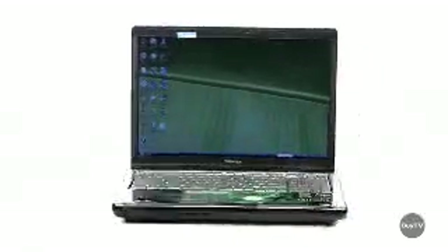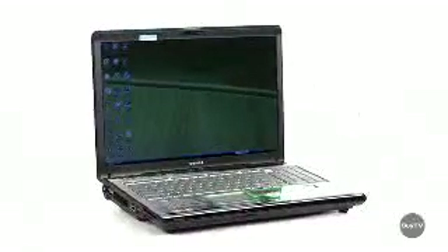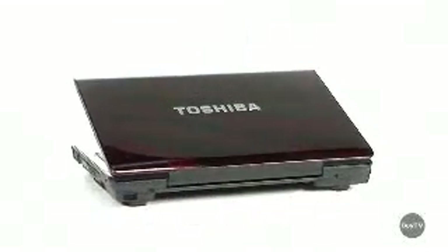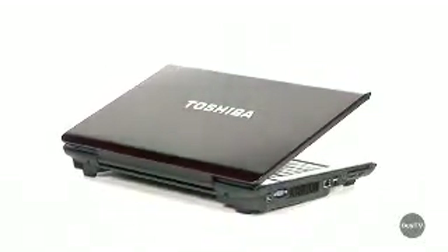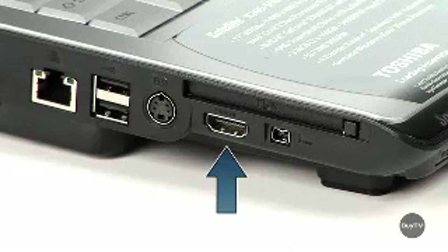The Satellite X205 packs a powerful multimedia performance into a thinner, lighter notebook, starting at 9 pounds, and in doing so offers a high-impact gaming class media center for the high-end user on the go. You can connect the Satellite X205 to a plasma or LCD display and enjoy your games and movies on the big screen, courtesy of its HDMI output.